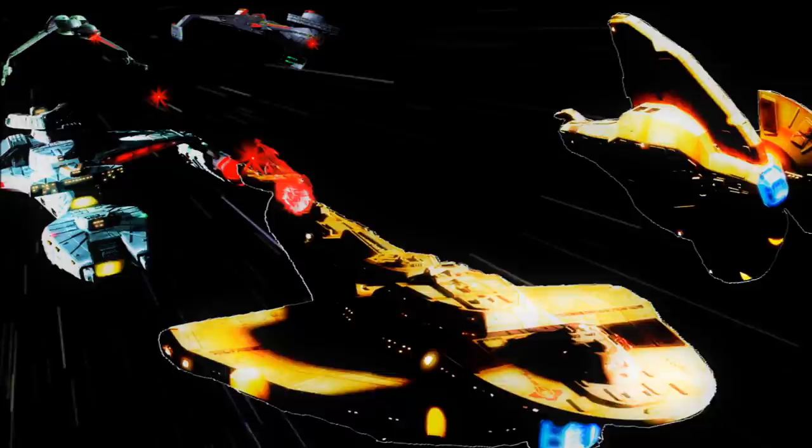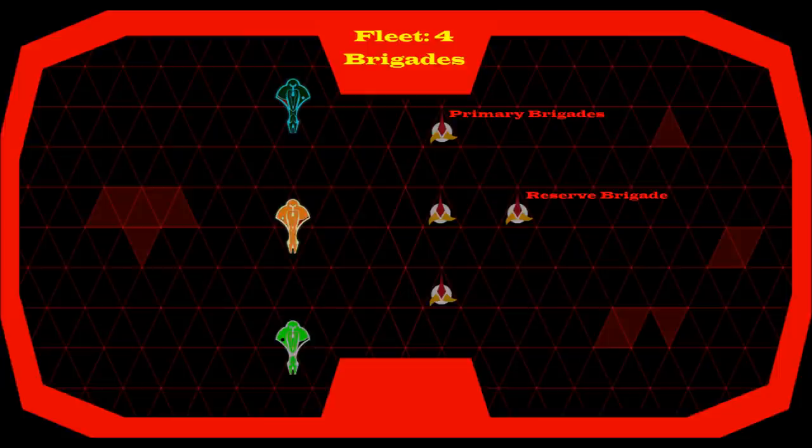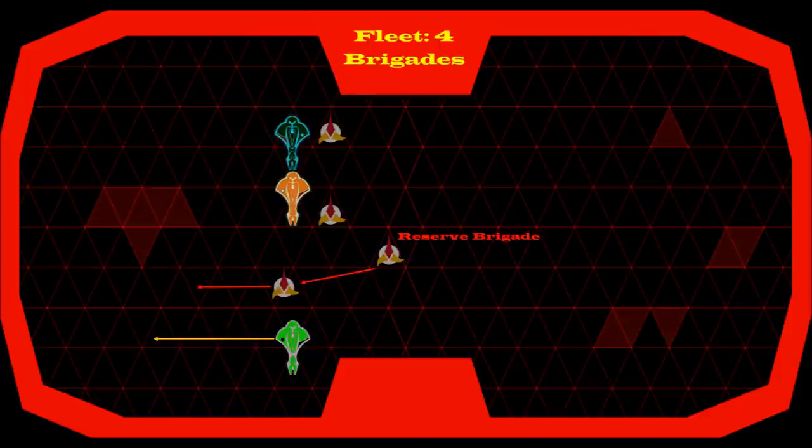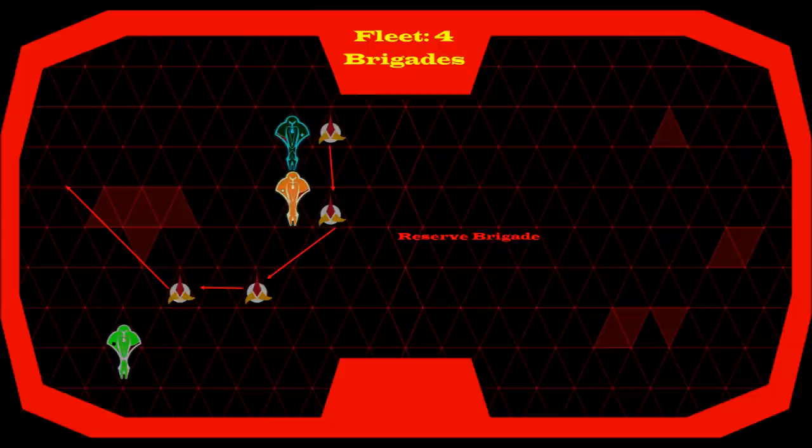Senior commanders are really there to more keep track of the engagement. They'll be looking from a further back position and they're going to be really looking at where are we making success, where are we making no headway. What they'll do is direct those elements that are not making much progress and get them to follow behind those that are going forward. It's about funneling your forces through a gap and keeping the enemy overwhelmed with consistent forward motion all the time.